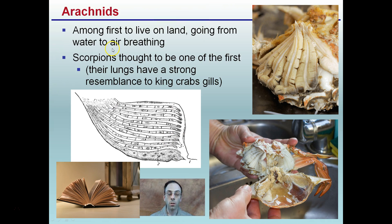Arachnids are among the first to live on land, transitioning from water to air breathing. Scorpions are thought to be one of the first to make that transition from water to land. The reason is their lungs have a strong resemblance to king crab gills, particularly something called the book lung. If you've ever opened the shell of a crab, you can see the gills. These book lungs are called that because they look like the pages of a book, creating a high surface area for efficient exchange of oxygen and carbon dioxide.